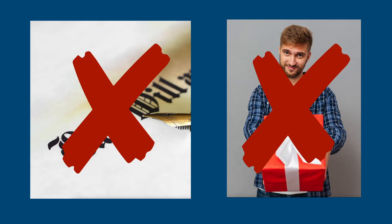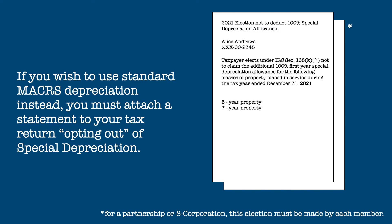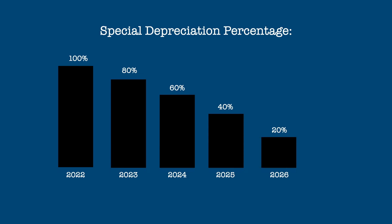In addition, special depreciation cannot be taken on real property, and it also cannot be taken on any property used in rental service, such as appliances or other improvements. Currently, special depreciation is considered to be the default form of depreciation for eligible assets. If you wish to use standard MACRS depreciation instead, you must attach a statement to your tax return opting out of special depreciation. Special depreciation is not a permanent part of the tax code, and the special depreciation percentage is expected to reduce by 20% per year starting in 2023 until it totally phases out after 2026.